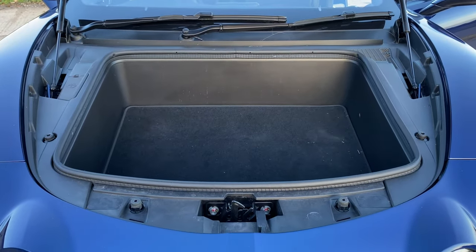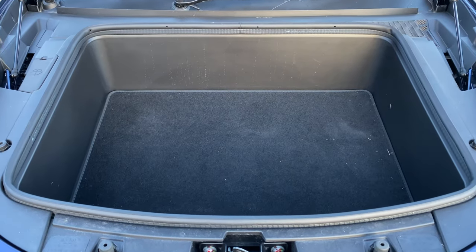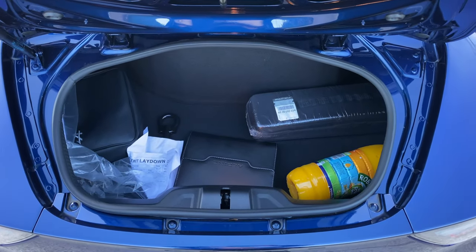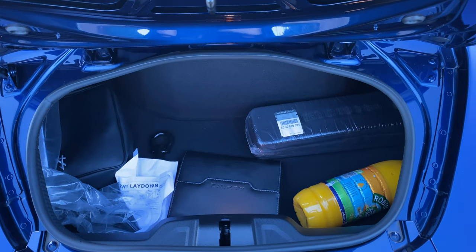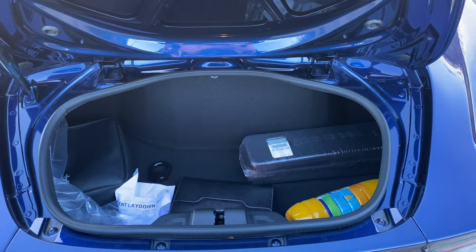Although the Alpine boasts two separate boots, they don't offer much space for carrying bags or luggage. The front boot has a capacity of 100 litres and is relatively shallow, able to only accommodate a briefcase or a laptop bag. The rear boot, with a capacity of 96 litres, is deeper, but still limited in its ability to hold more than a soft gym bag or a weekend's worth of shopping.